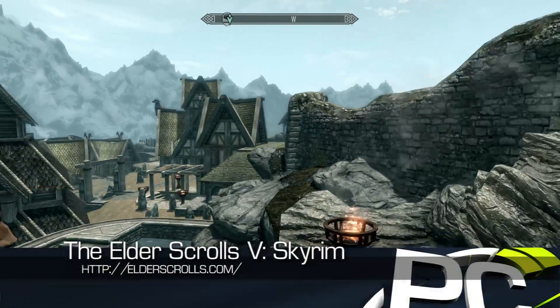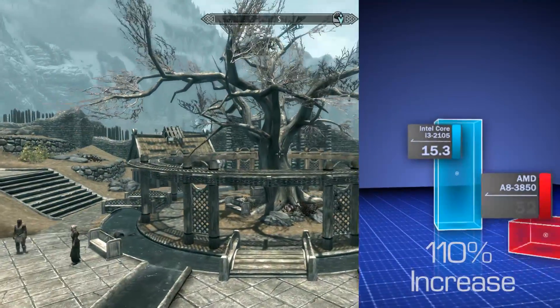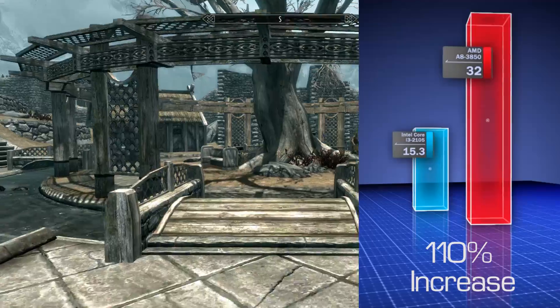The new Elder Scrolls V Skyrim has already become one of the favorites for RPG fans, and the i3 processor struggles here, falling behind at 1080p resolution and low-quality settings.